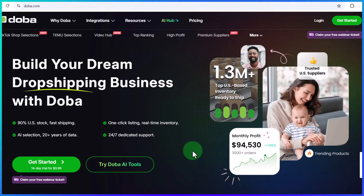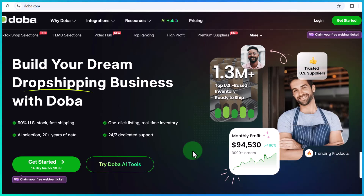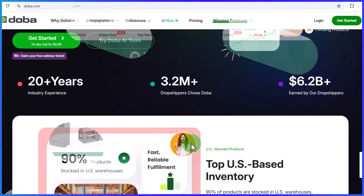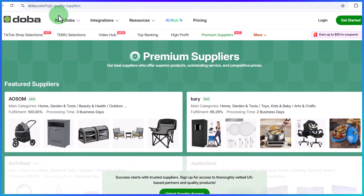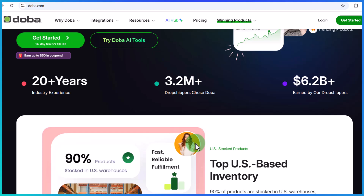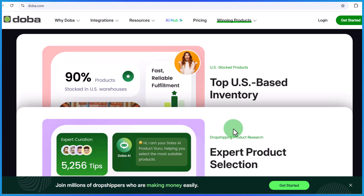Dober is an American-based B2B platform that connects retailers to suppliers with an inventory of over 1 million products. Most of the suppliers are based in the United States, which means you can expect fast shipping times. Dober has been in the dropshipping industry since 2002 — that is over 20 plus years of experience catering to both suppliers and retailers.